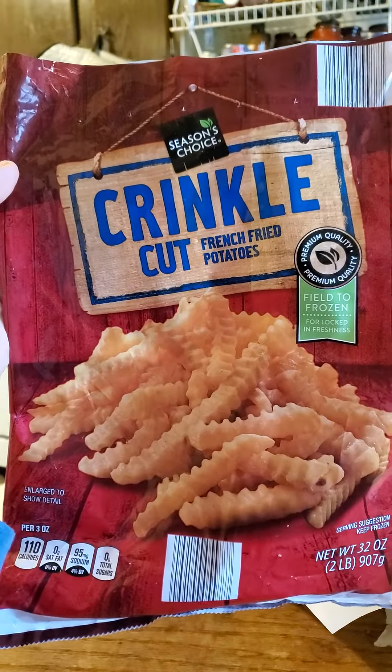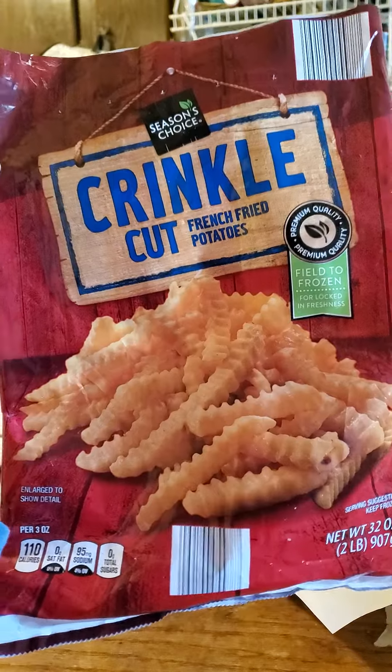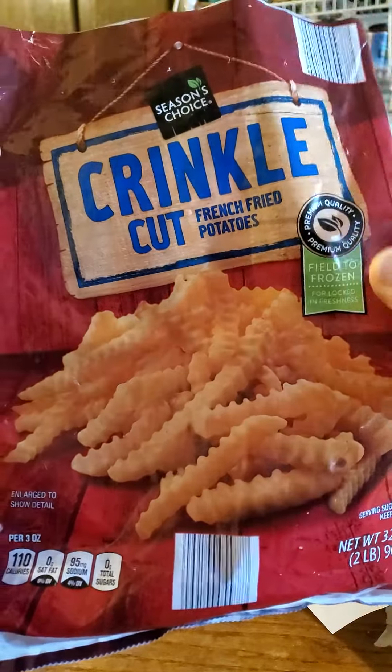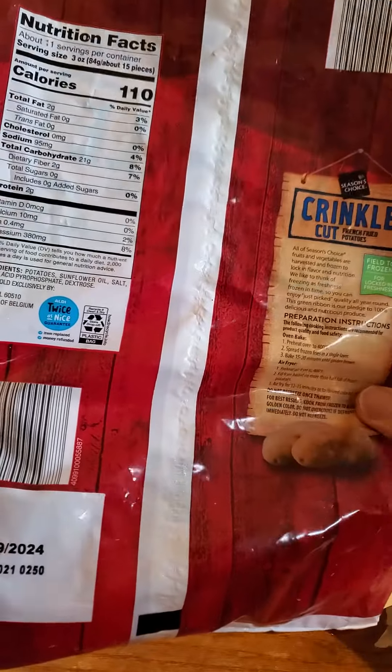This review is of Season's Choice Crinkle Cut French Fried Potatoes. They're premium quality. Unfortunately, premium doesn't mean there's anything special about them.